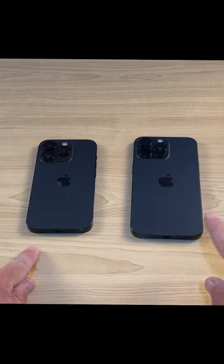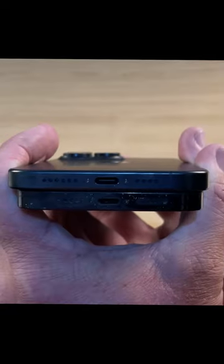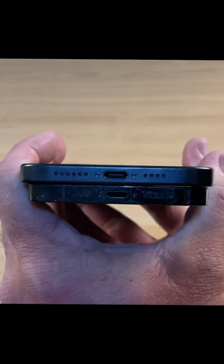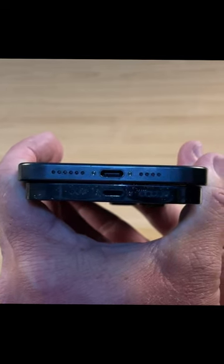What's the difference between the iPhone 14 Pro and 15 Pro? The most obvious difference is the ports. The iPhone 15 Pro has USB-C with USB 3 speeds, while the iPhone 14 Pro has a Lightning port.